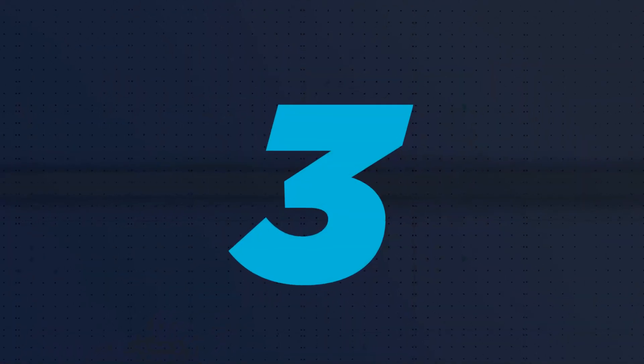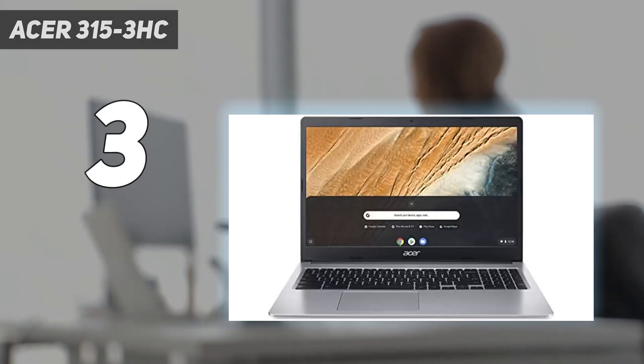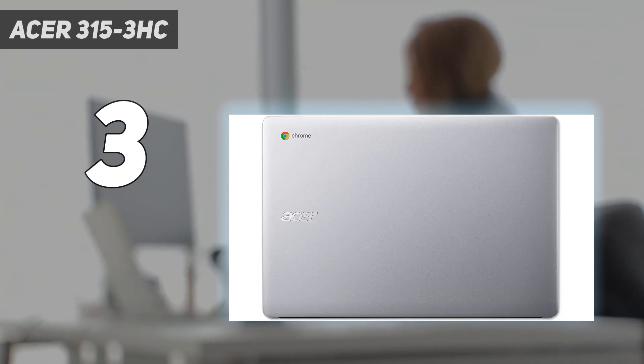At number 3: the Acer 315-3HC. If you want to spend as little as possible, consider the Acer Chromebook 315 2020. This 15-inch device is great for younger students or anyone needing a simple laptop for emails and web browsing.